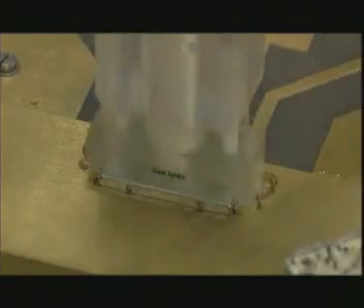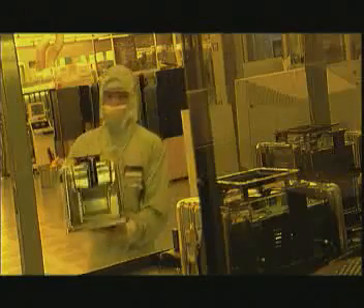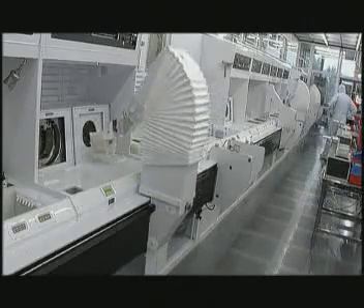Let's stride in seven league boots through the ingenious process by means of which products such as chips are produced at Philips Nijmegen. We'll explain aspects such as the most important steps in the production of ICs. And to make this easier to understand, we'll begin with a series of animations.